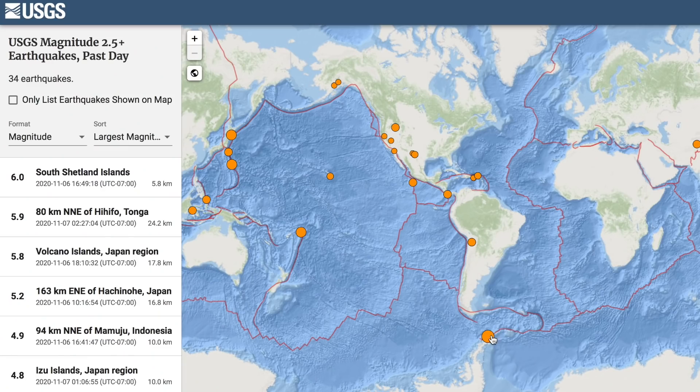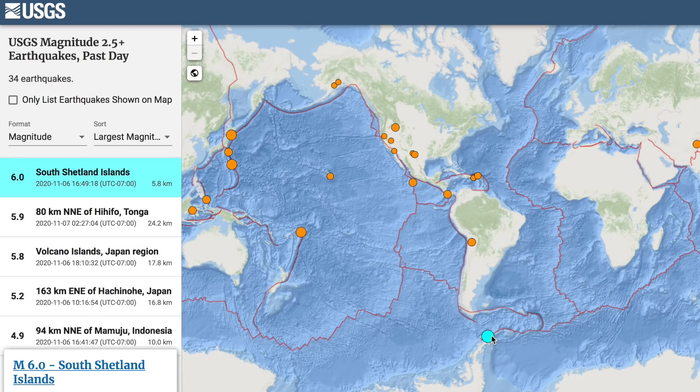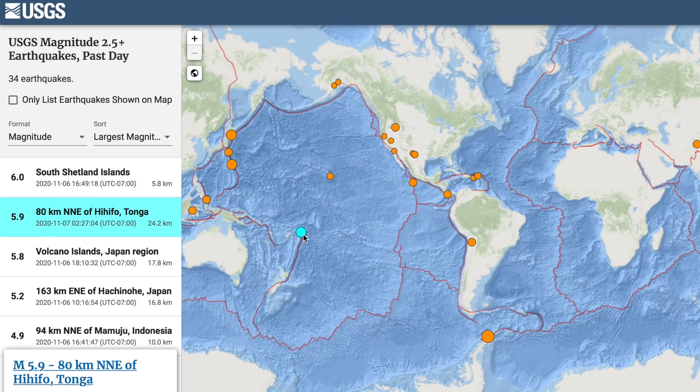We're off to earthquakes where the top of the day was a 6.0 at the tip of Antarctica, but only because the 6.4 in Tonga earlier this morning was downgraded to a 5.9.